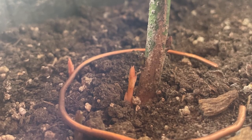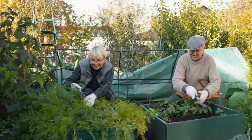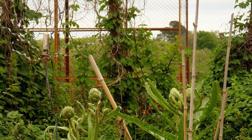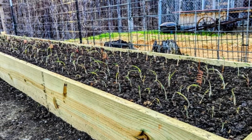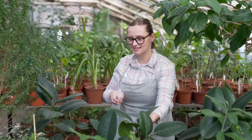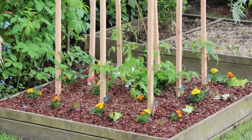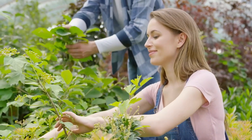Do you enjoy electroculture gardening, but need some inspiration on which plants to choose? In this video, we'll delve into the fascinating world of electroculture gardening and explore a diverse list of plants that thrive when subjected to electroculture techniques. These plants exhibit remarkable responses, resulting in improved growth, increased yield, and overall vitality. So let's jump right in and discover the top plants that benefit from electroculture.